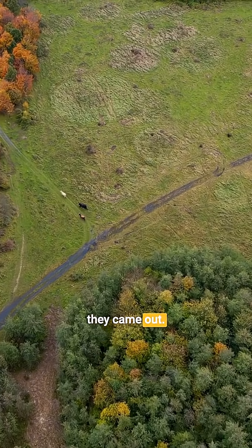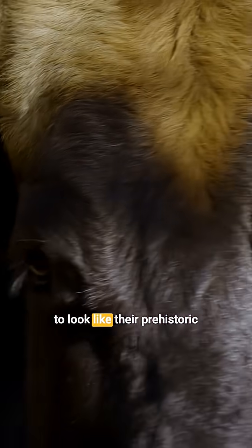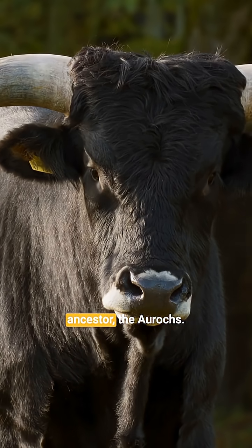That's where they came out. These cattle have been bred to look like their prehistoric ancestor, the aurochs.